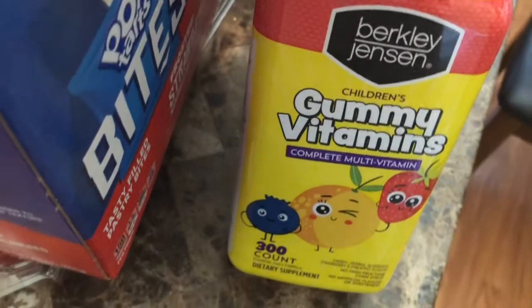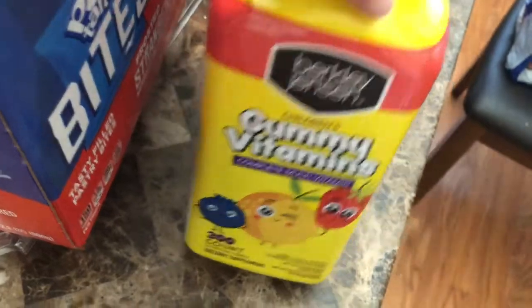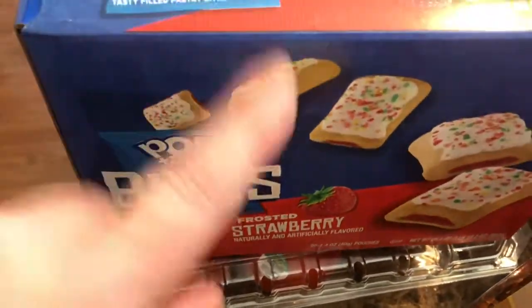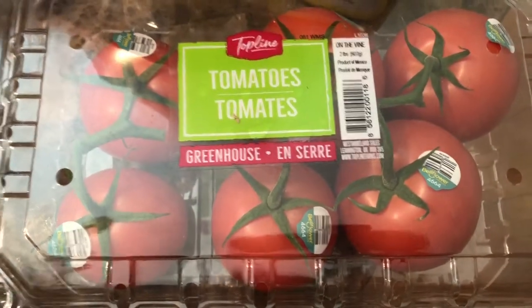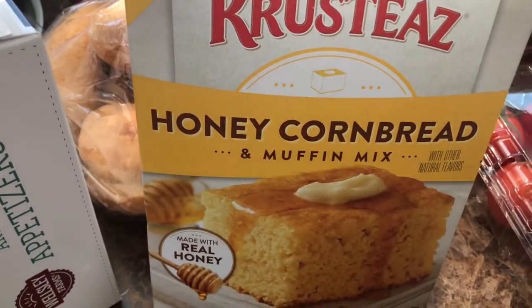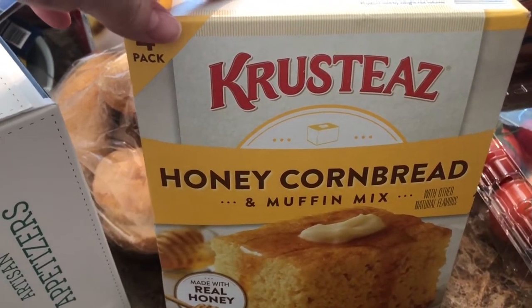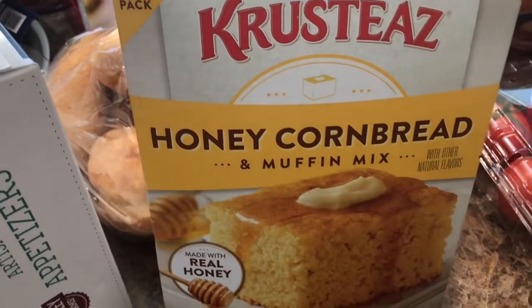Got these gummy vitamins for my kids because they had no other vitamins. These Pop-Tart Bites, I tried them, they're really good and they have a lot of filling in them. Tomatoes on a vine — these are my go-to tomatoes. And honey cornbread and muffin mix — this is the first time I purchased this. I made sweet corn casserole with it and it came out amazing, so I would buy this again. Really good product.